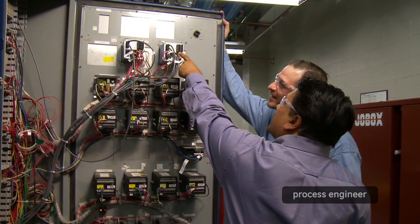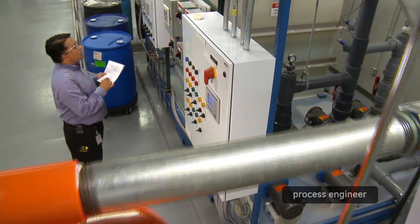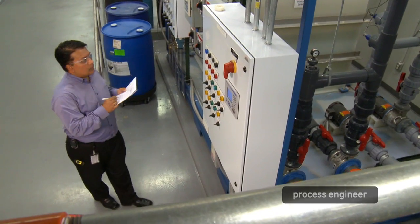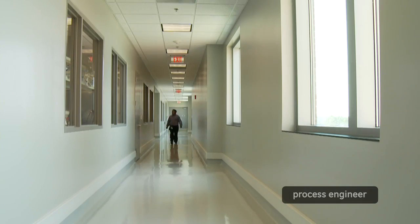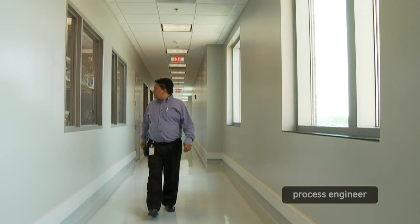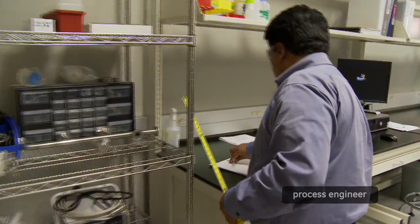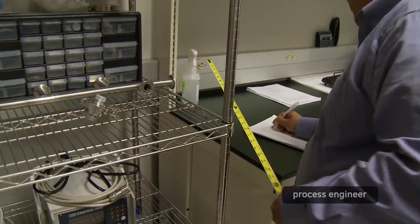My day-to-day job is basically to maintain and monitor all the process utilities. I'm a process engineer and I support manufacturing for any existing equipment and any existing utilities. Not only that, but as part of capital improvement projects, we build up new areas, which includes new manufacturing areas or new lab areas.